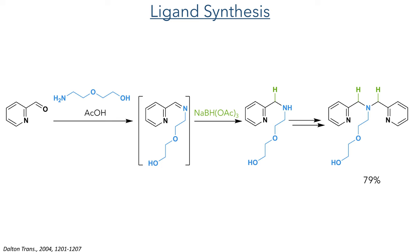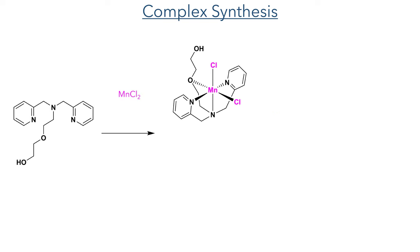This reaction was carried out in one pot and generated the compound in a 79% yield. To form the metal complexes, the ligand was reacted in a 1-to-1 ratio with the selected metal salt. The first complex was formed by the reaction with manganese dichloride, giving a six-coordinate octahedral complex with the ligand binding in a facial manner and the two chlorides coordinated in a cis fashion.